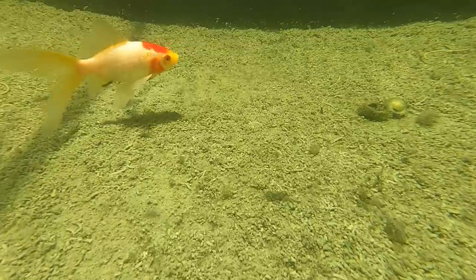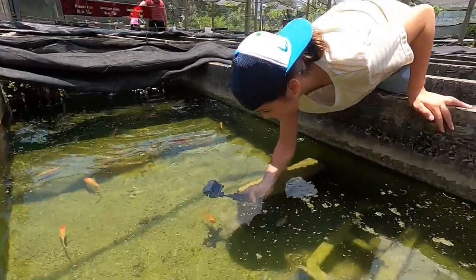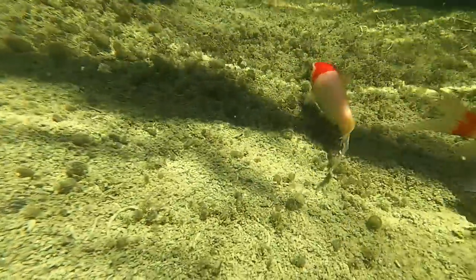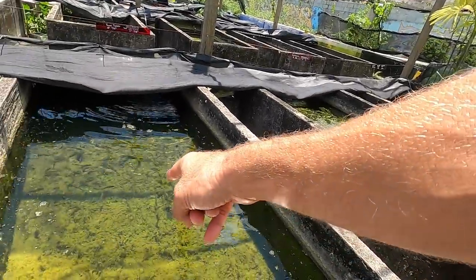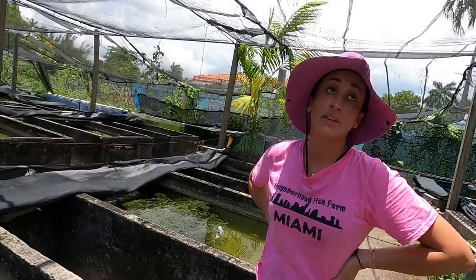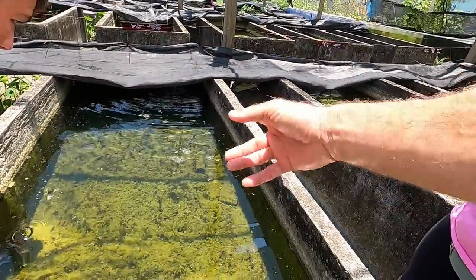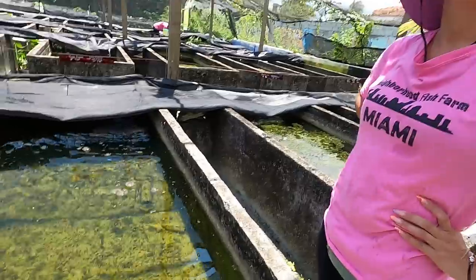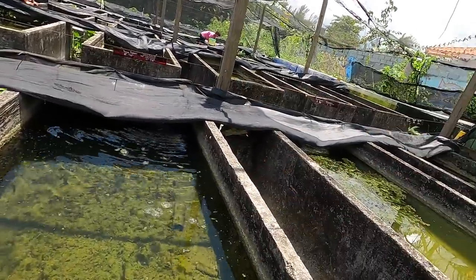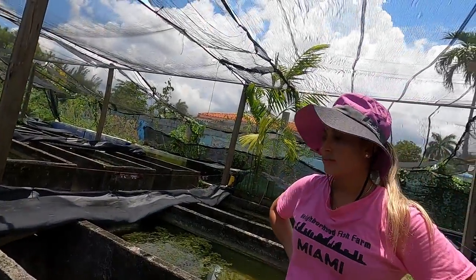Look at those babies right there — they're right by the camera. Wow, look at all those babies! So those are convict cichlids? No — actually those are green terrors. No problem, I'm sure you have a lot of fish to keep track of here. All right, let's move on. Now these are the wolf cichlids — they're called dovice. Oh, very cool, they look like the acara but they're not. Look how beautiful they are! They get big and they're quick.